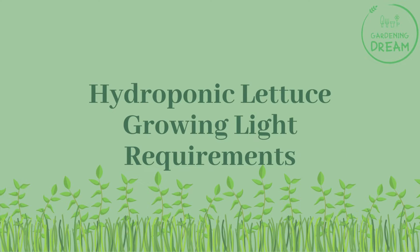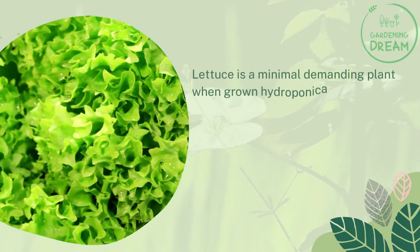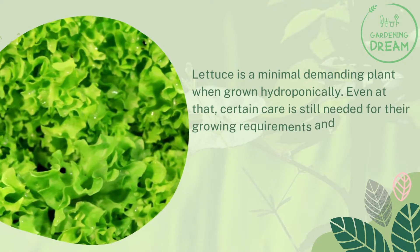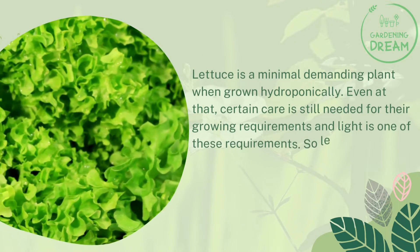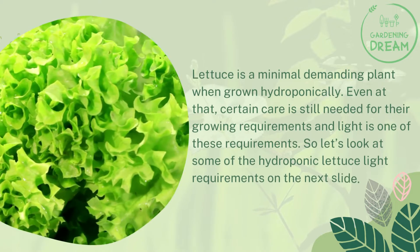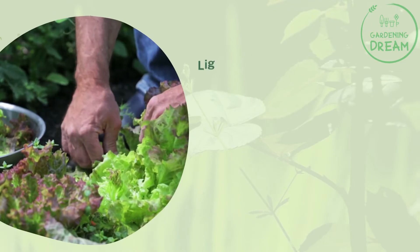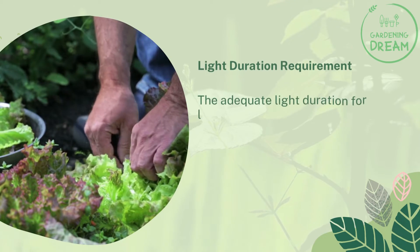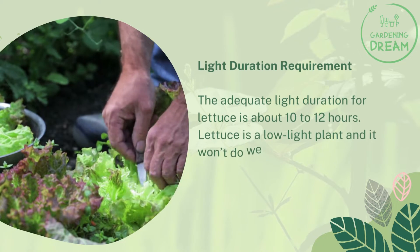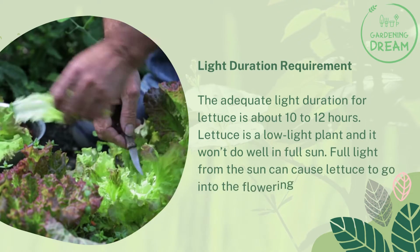Hydroponic lettuce growing light requirements: lettuce is a minimal-demanding plant when grown hydroponically. Even so, certain care is still needed for their growing requirements, and light is one of these requirements. The adequate light duration for lettuce is about 10 to 12 hours. Lettuce is a low light plant and it won't do well in full sun.